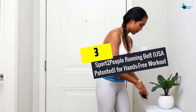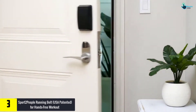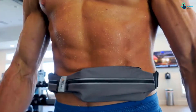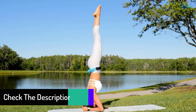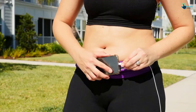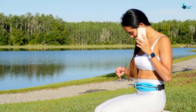At number 3, we have the Sport 2 People Running Belt, USA patented, for hands-free workout. Sportspeople equip their bodies with a running belt that helps them train longer and in utmost comfort. The Sport 2 People Running Belt is uniquely designed with premium materials and features for an amazing running experience. This is the best running belt for guys who can't imagine running without using their phone — just see how much listening to music while running can change your performance. If you want to invest in a game-changer, Sport 2 People is the brand of your choice, featuring a US patented design to take your performance to the next level.